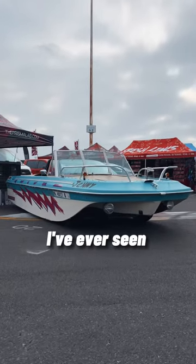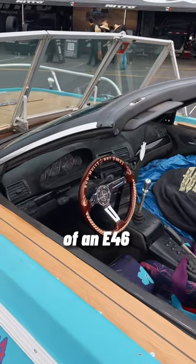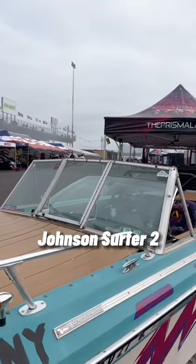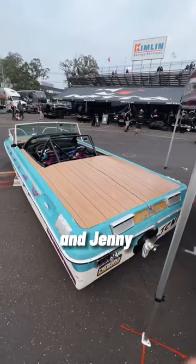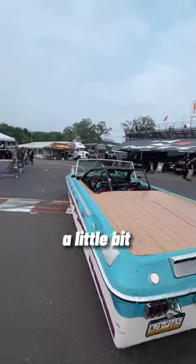This is the weirdest drift car I've ever seen before. This is Jenny. And this thing is a combination of an E46 and apparently a 1968 Johnson Surfer II. The front wheels are hiding way under there. And Jenny is one long girl — a little bit round, a little bit Midwestern.